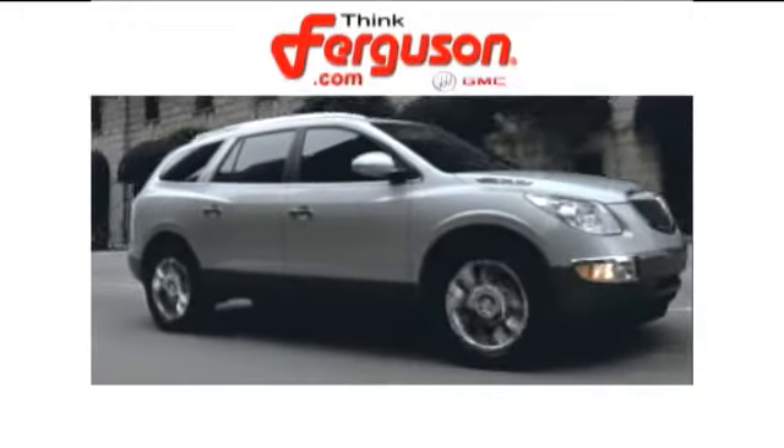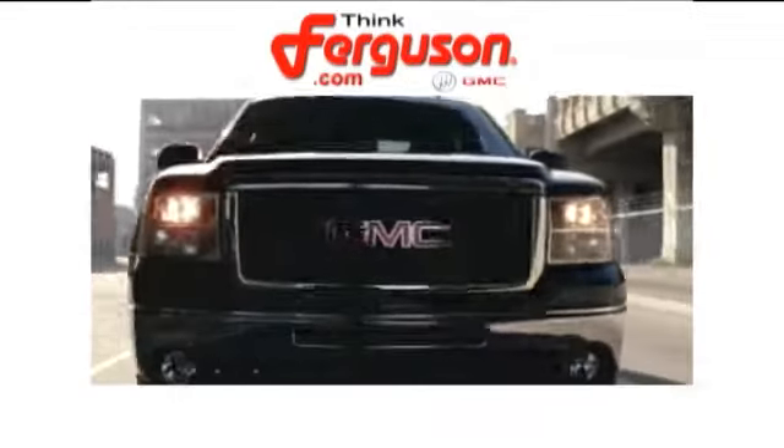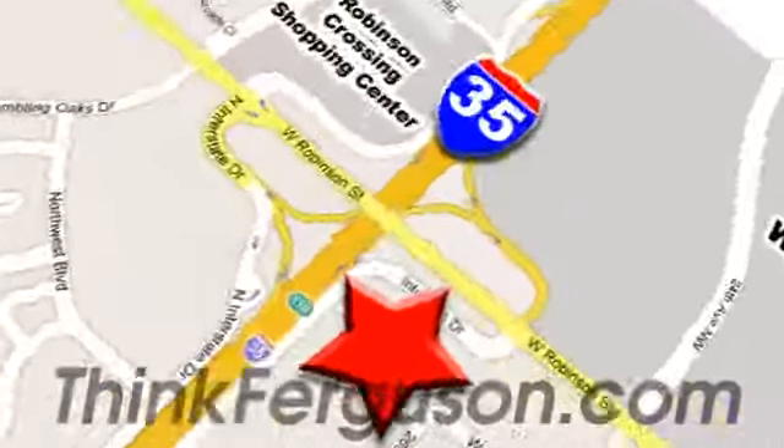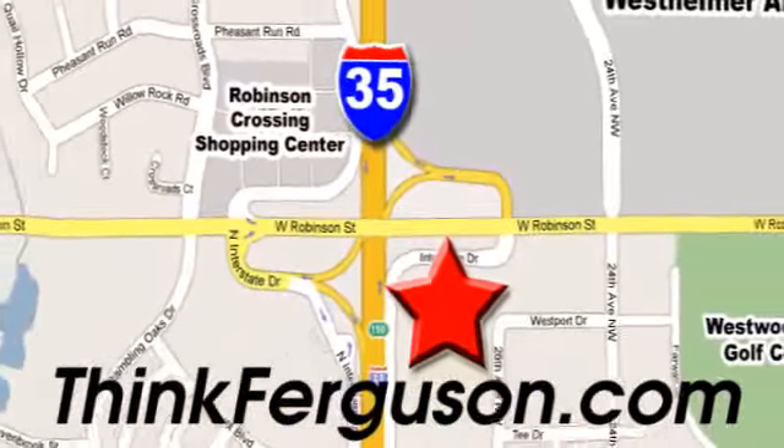The deals won't get any better than they are everyday at Ferguson Buick GMC. The customer service is great too. We are conveniently located off I-35 and West Robinson Street in Norman, Oklahoma.